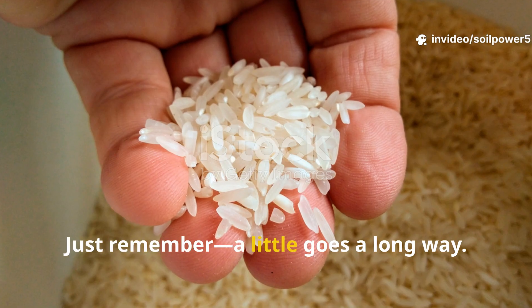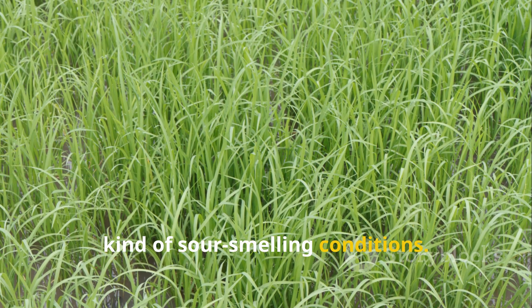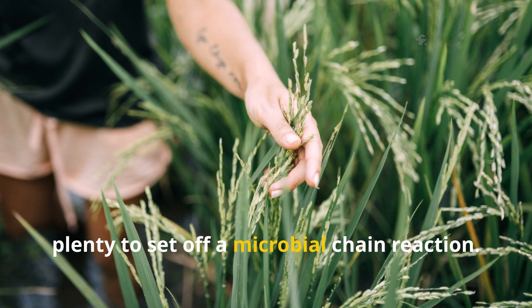Just remember, a little goes a long way. Too much rice in one place can lead to anaerobic, sour-smelling conditions. A single handful per square meter is plenty to set off a microbial chain reaction.